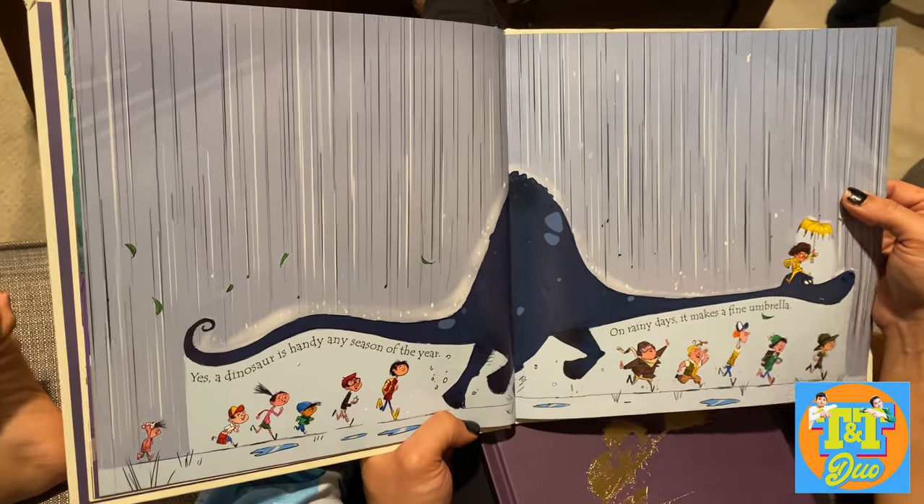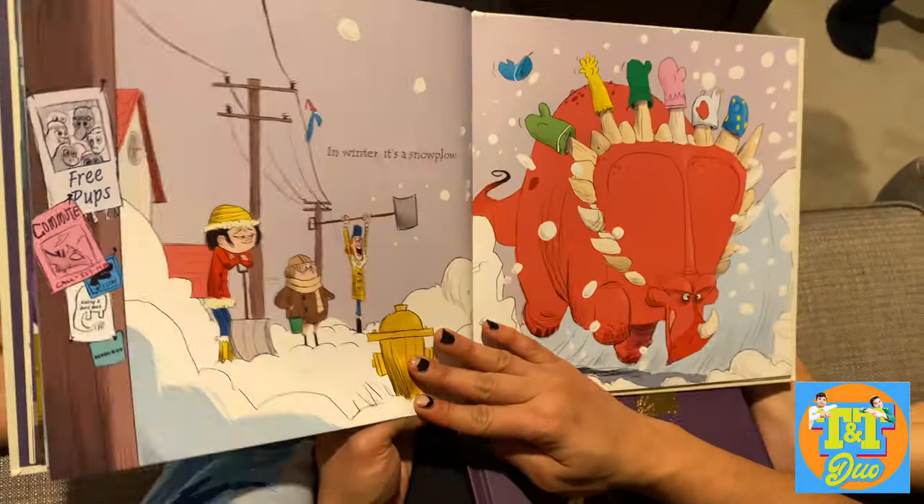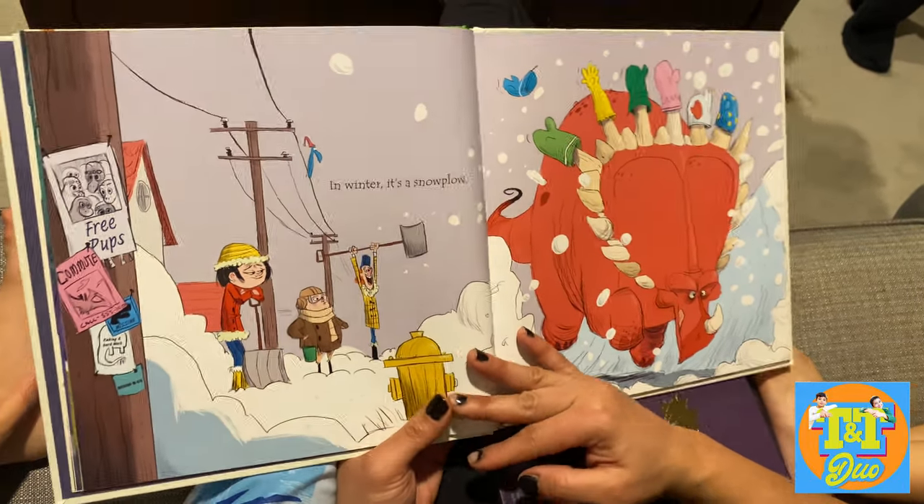Yes, the dinosaur is handy any season of the year. On rainy days it makes a fine umbrella. In winter it's a snow plow.